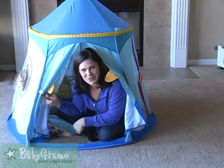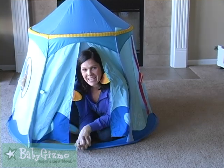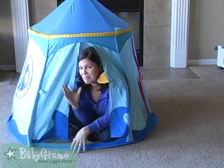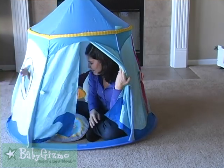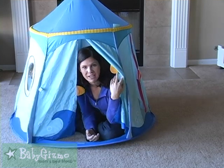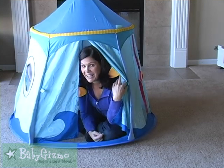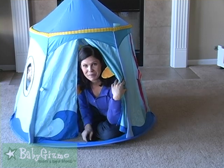Hi everybody, it's Holly Schultz from babygizmo.com. We are continuing our hot holiday gift series and this is the Habba Pirates Treasure Tent. This is a great toy for boys and girls, ages I would say from 2 to about 6. It's super fun, it's a little bit pricey, but most tents are. So let us show you all about it.